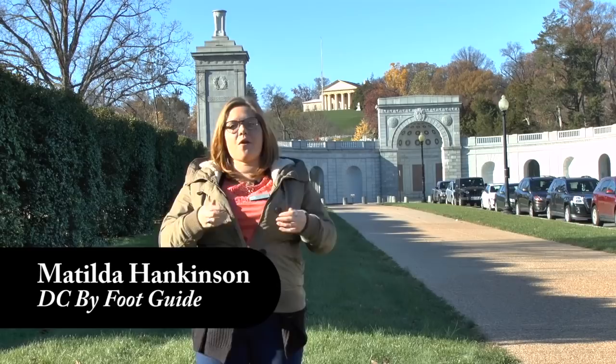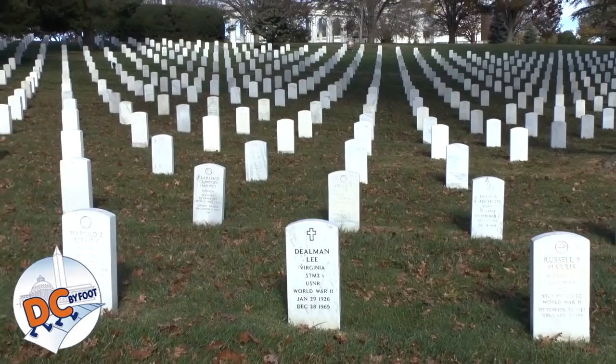Hello, my name is Matilda and I'm a tour guide with DC by Foot. Welcome to Arlington National Cemetery. Arlington is one of our premier national cemeteries here in the United States. There are over 400,000 people buried here, representatives from every single war the United States has fought in, from the Revolutionary War to the present day.